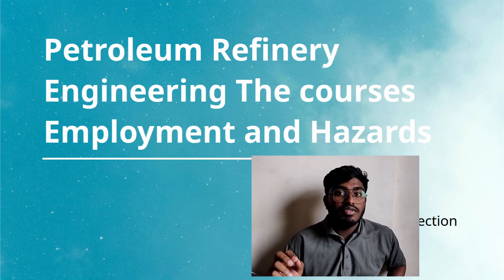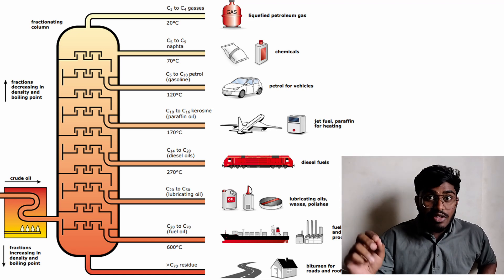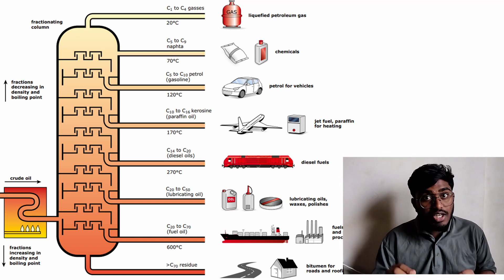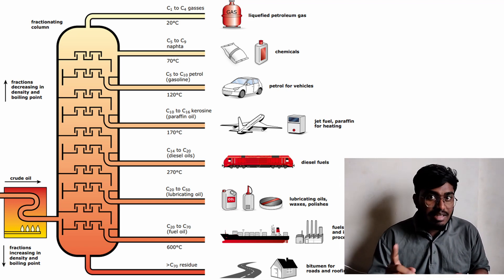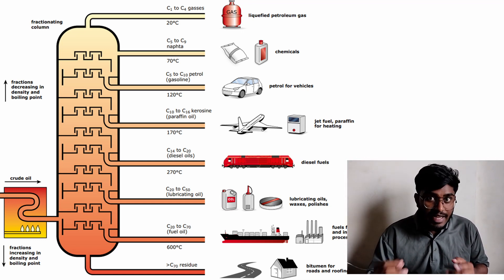First of all, petroleum refining processes are the chemical processes and facilities that are used to transform crude oil into useful products such as LPG, kerosene, petrol, jet fuels, etc.